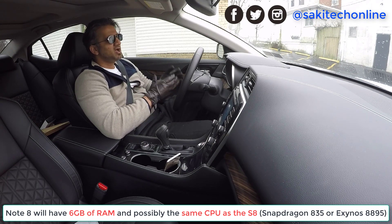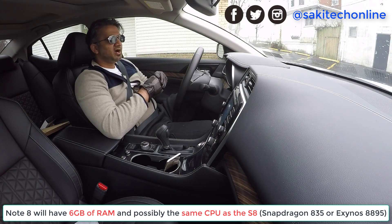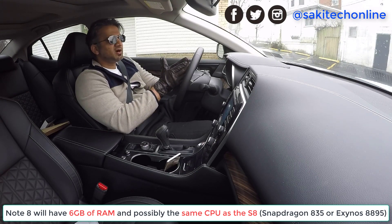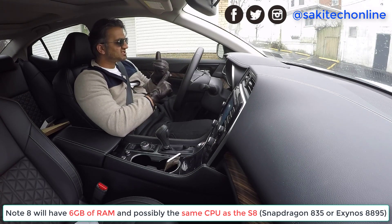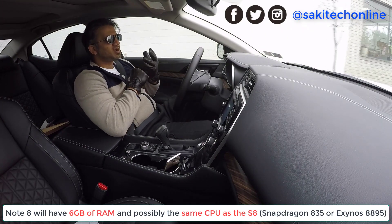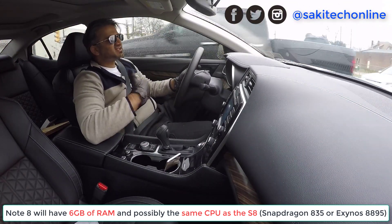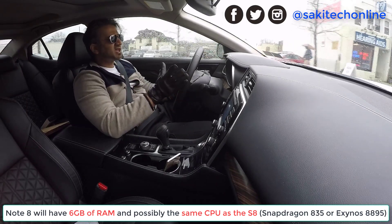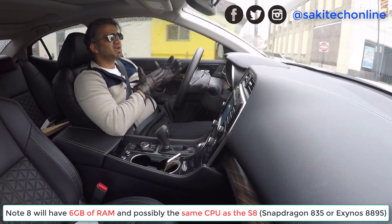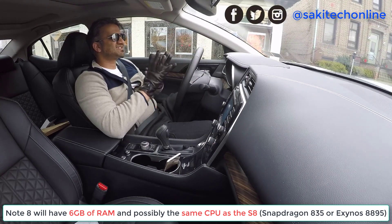Of course we're going to have a processor. The S8 and S8 Plus have the Snapdragon 835 processor or the Exynos Octa 8895. What I'm thinking is the Note 8 is going to have a later processor. If you look at Samsung phones last year, the S7 and S7 Edge had a Snapdragon 820 processor, and the Note 7 actually got that same processor instead of a stronger one. So we have to play a guessing game — it might be that the Note 8 ends up getting the same processors as the S8 and S8 Plus, or they may give us an improved processor.